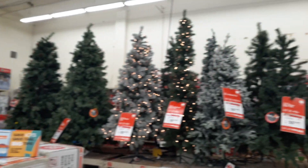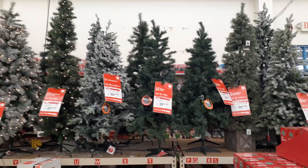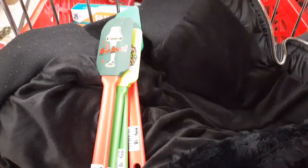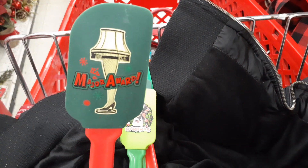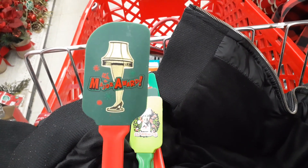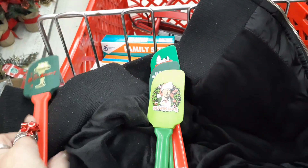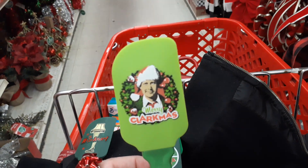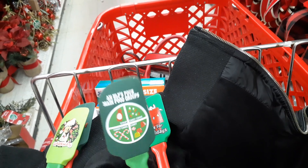Here's some of the rest of the Christmas trees. I still need to find a tree topper. I had to show you these — they are too cute. "It's a major award!" Isn't that cute? $8. Chevy Chase — Merry Christmas — $8. These are just cute little fun things.